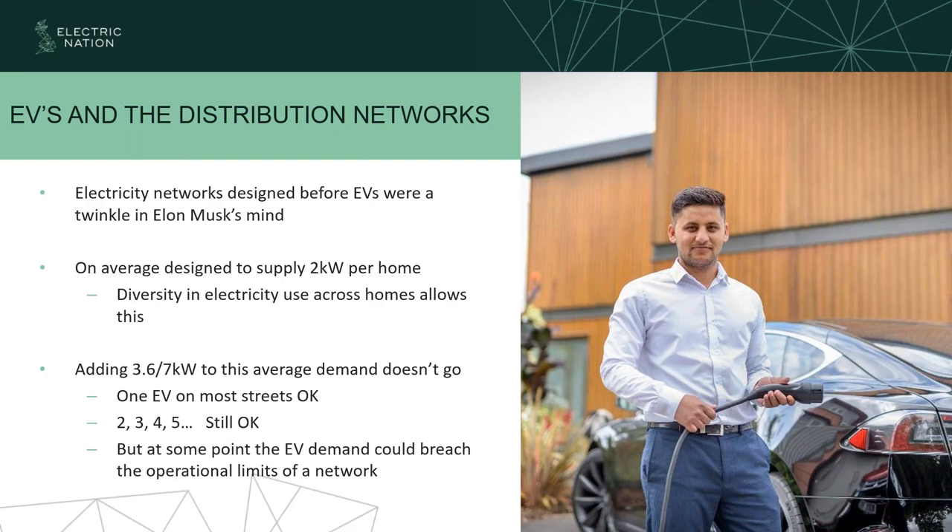At the moment, we've not really seen too many issues because two, three, four, or five EVs on a particular piece of network are absolutely fine. But we're looking forward into the future when everybody has EVs or certainly the vast majority have electric vehicles — that's when we can start to see issues arise.